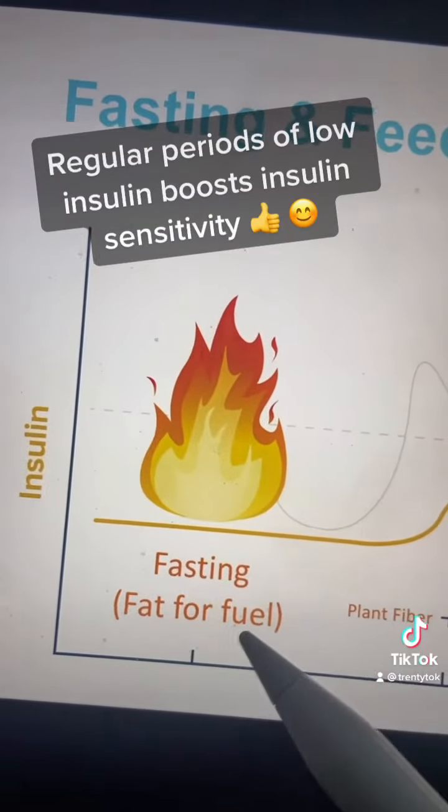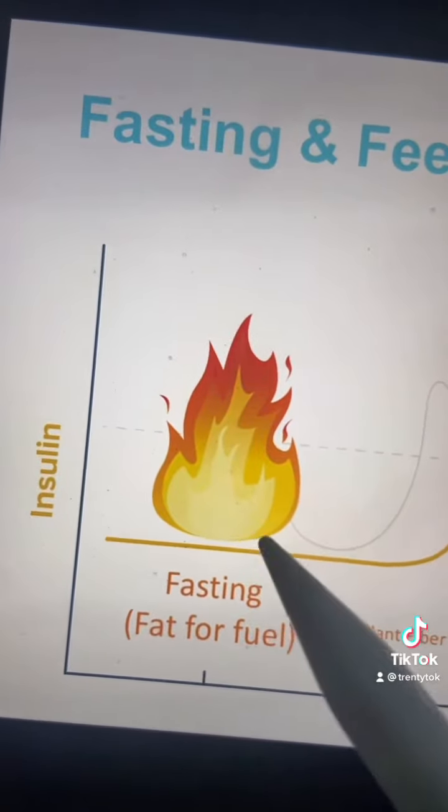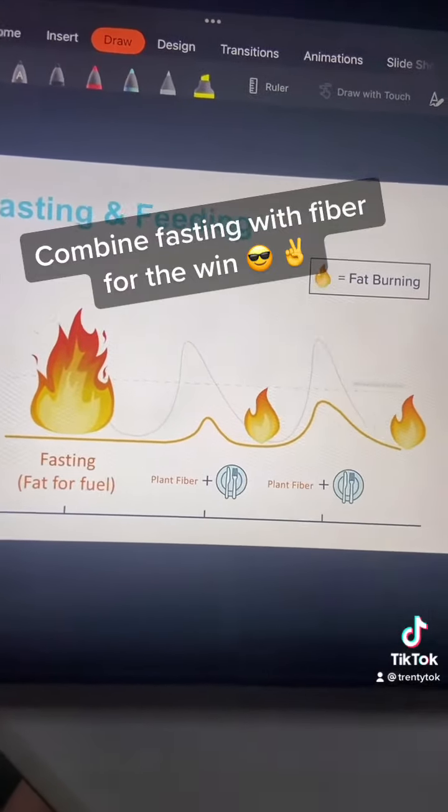I've done a lot of videos on intermittent fasting, but the basics are this: when we're fasting, we're keeping insulin levels low and we're burning fat for fuel. When it's time to eat, we focus on fiber, protein, and healthy fat — and this creates a super potent formula for reducing glucose and insulin levels.